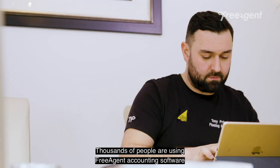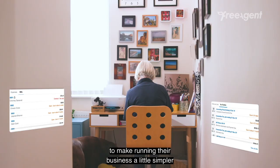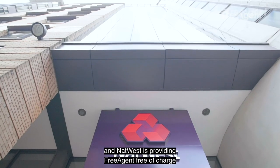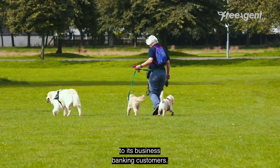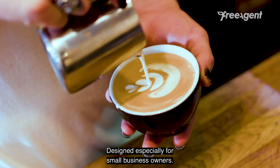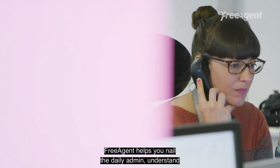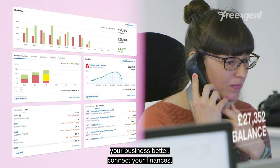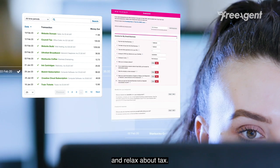Thousands of people are using FreeAgent accounting software to make running their business a little simpler, and NatWest is providing FreeAgent free of charge to its business banking customers. Designed especially for small business owners, FreeAgent helps you nail the daily admin, understand your business better, connect your finances and relax about tax.